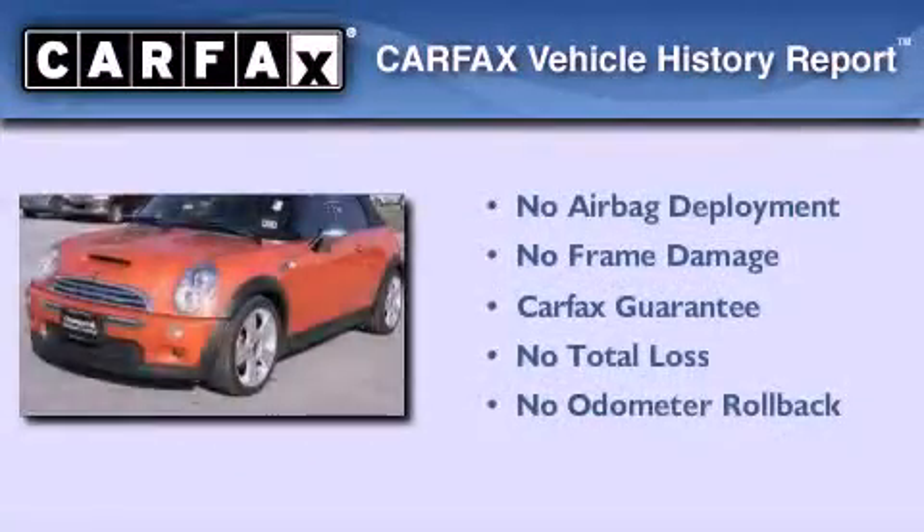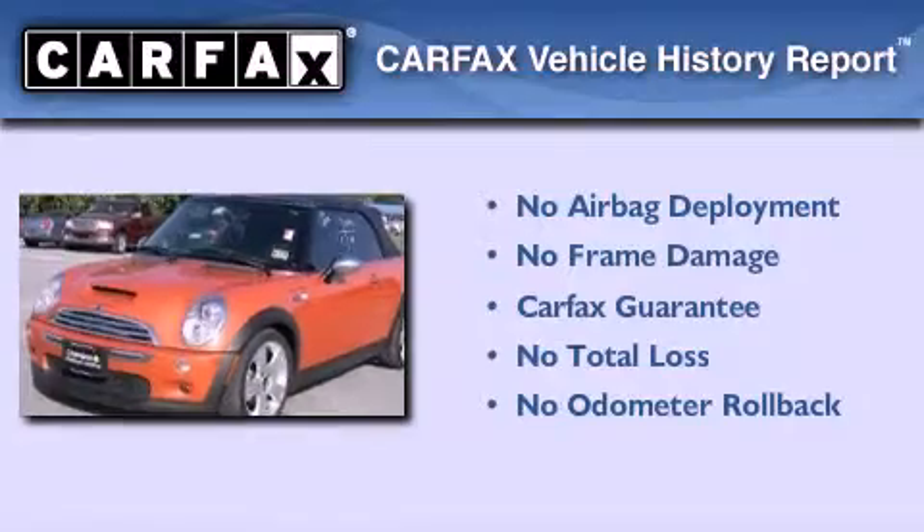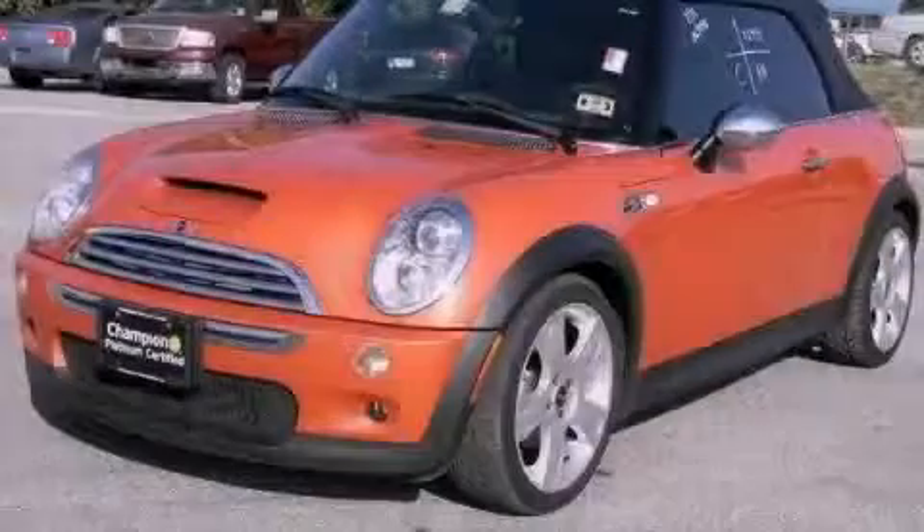Not to mention that this Mini qualifies for the Carfax buyback guarantee. Stop by today and test drive this vehicle for yourself.